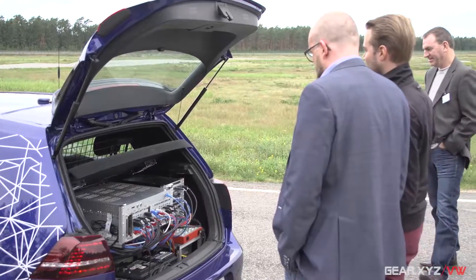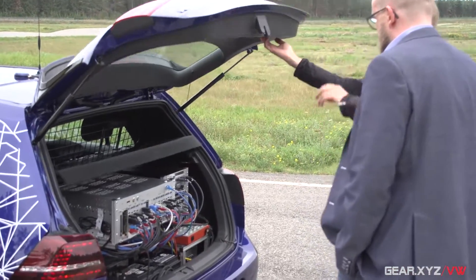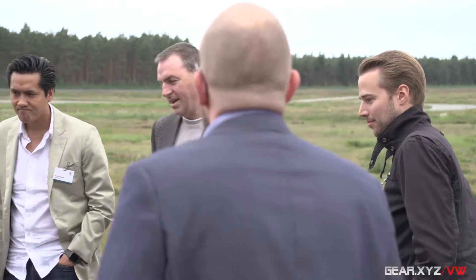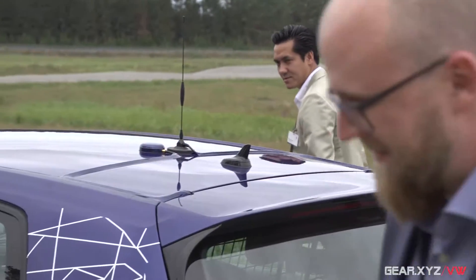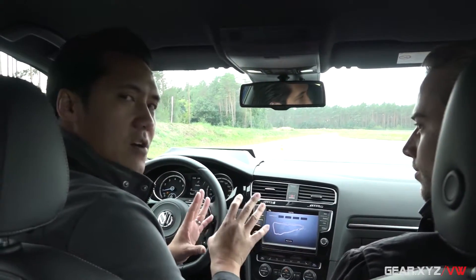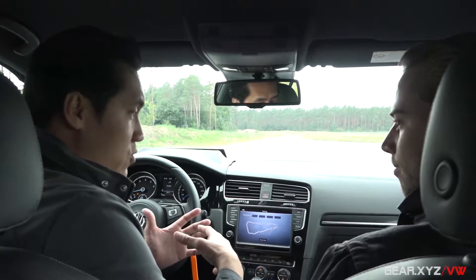This car is so unique in that it's outfitted with a system — a software upgrade, to keep it simple — to teach you how to drive on a racetrack and be a good race car driver. I've got Samuel here to walk us through what's going to happen. First, we're going to let the Golf R drive itself around this proving ground, and then I'll be able to take the wheel.